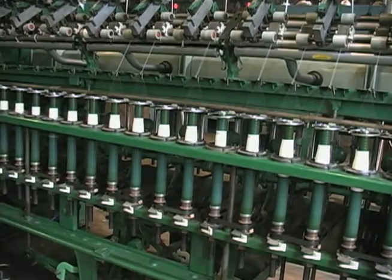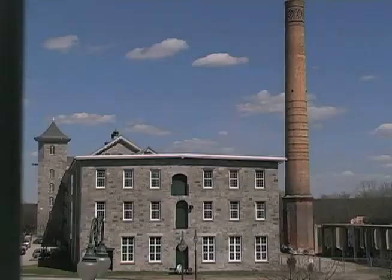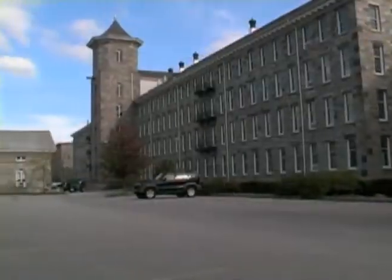These are the machines that produce cotton thread. The factories grew and grew — there were many factories here in town. And the whole reason why the city is here is because of the success and prosperity of these cotton factories.